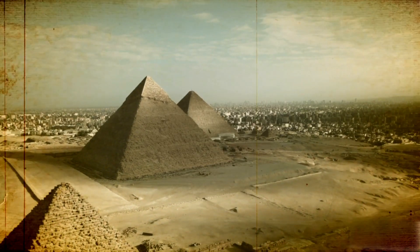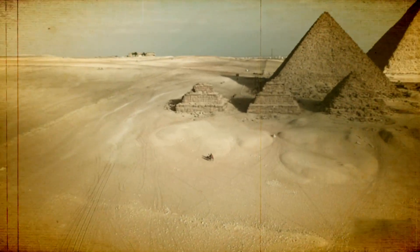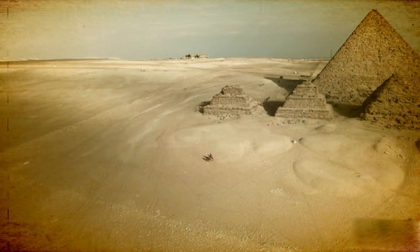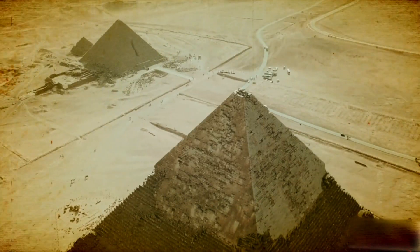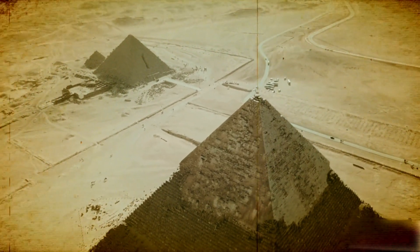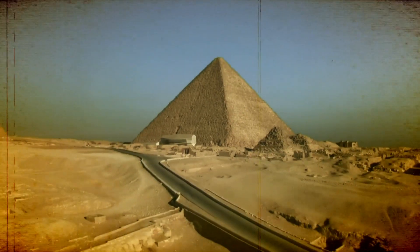As we wrap up our journey through the ramp of the Great Pyramids, we hope that you've gained a newfound appreciation for this incredible feat of ancient engineering. Thank you for joining us on this wonderful journey through one of history's most enthralling mysteries, and we'll see you in the following video.